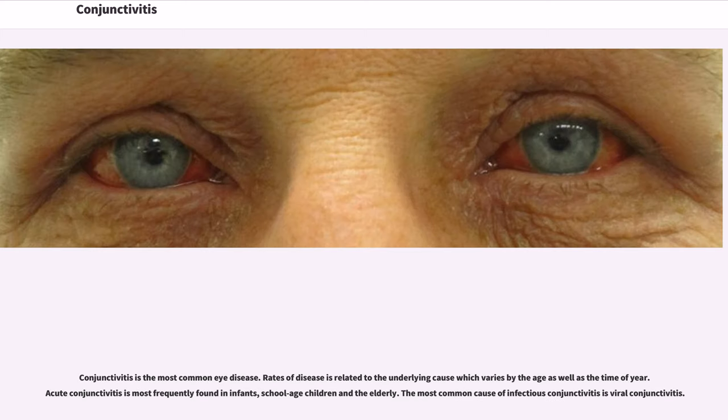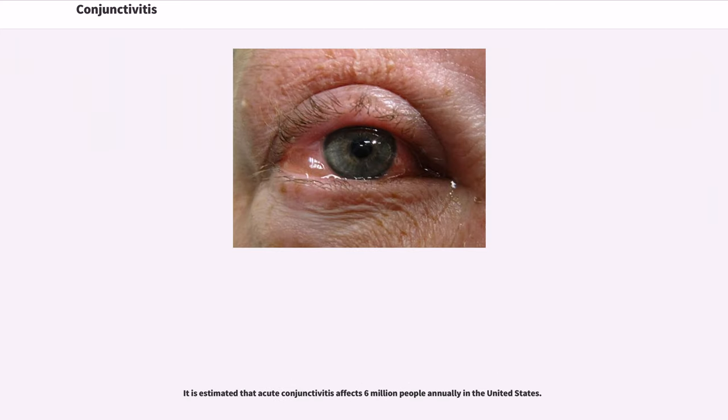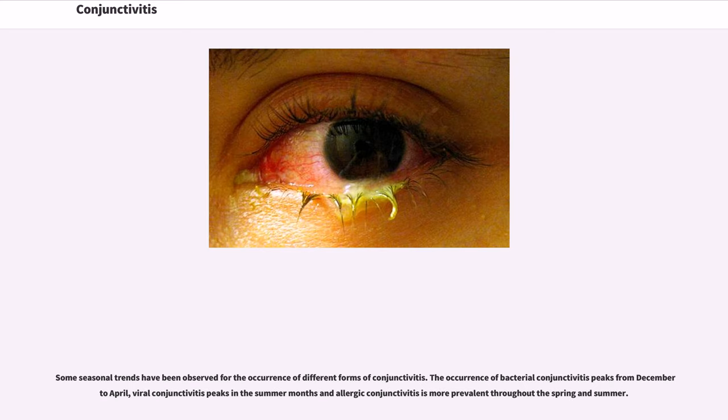Conjunctivitis is the most common eye disease. Rates of disease are related to the underlying cause, which varies by age as well as the time of year. Acute conjunctivitis is most frequently found in infants, school-age children, and the elderly. The most common cause of infectious conjunctivitis is viral conjunctivitis. It is estimated that acute conjunctivitis affects 6 million people annually in the United States. The occurrence of bacterial conjunctivitis peaks from December to April, viral conjunctivitis peaks in the summer months, and allergic conjunctivitis is more prevalent throughout the spring and summer.